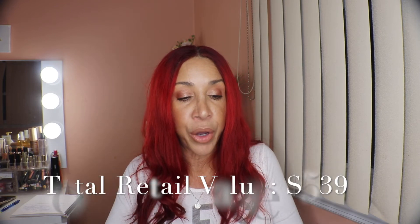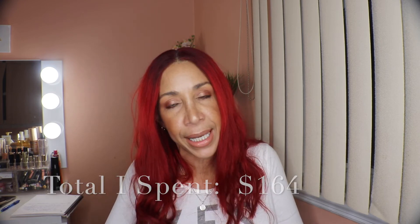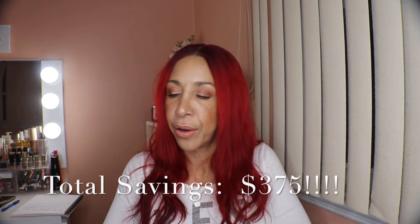The grand total based on retail value would have been $539, and what I paid was $164 — meaning I saved $374.80, essentially $375, by using Boxy Pop-Up. So it's something I really truly recommend.